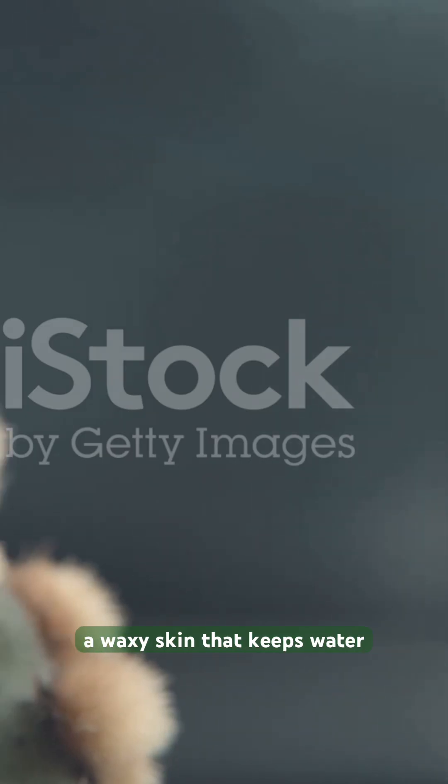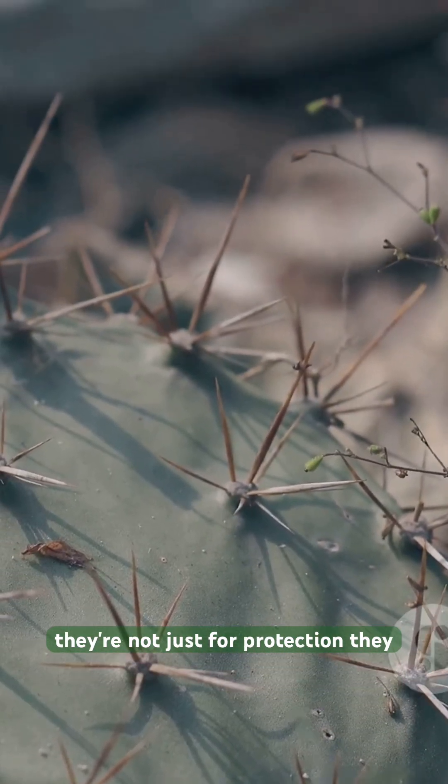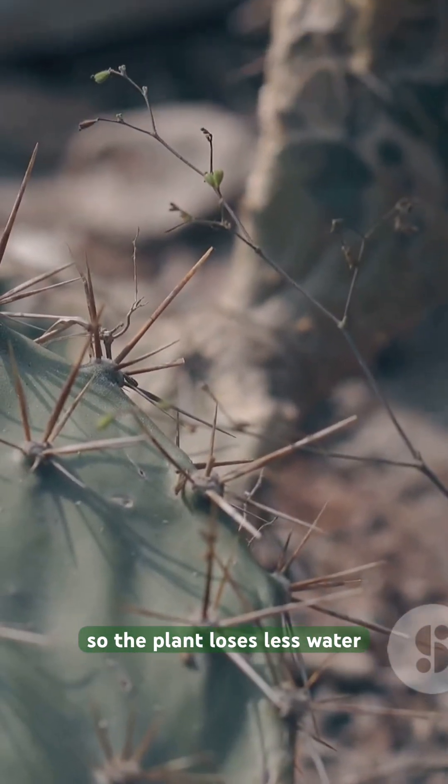The cactus has a waxy skin that keeps water from escaping. And those sharp spines? They're not just for protection — they create shade and reduce airflow, so the plant loses less water.